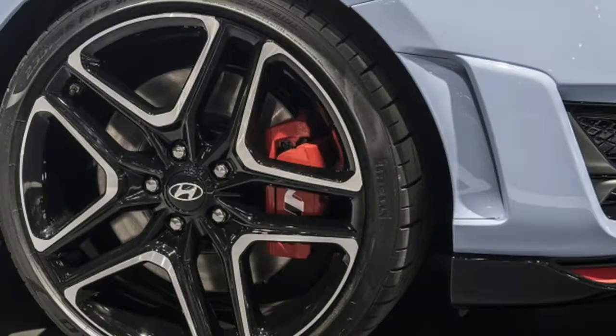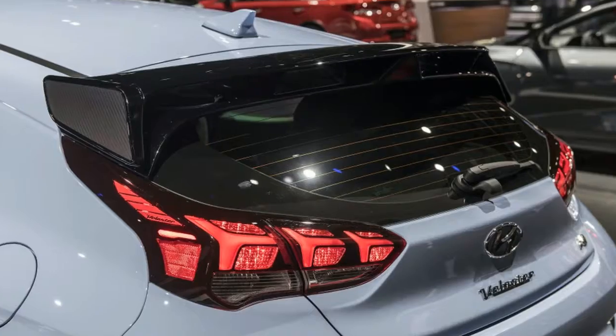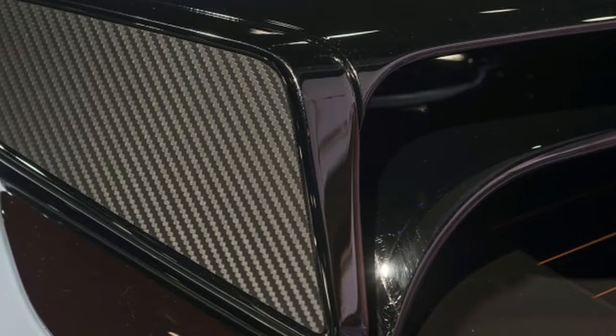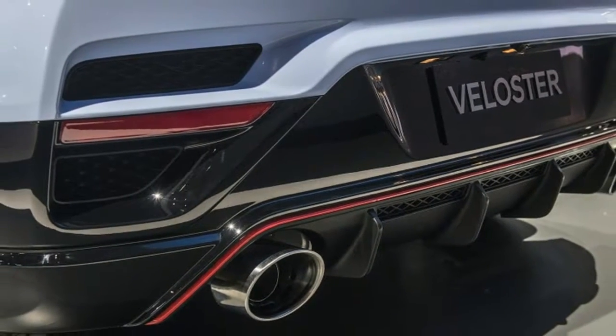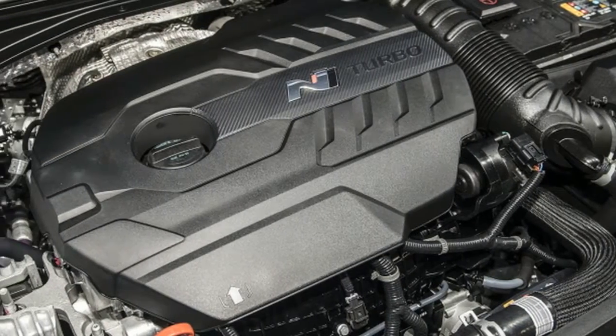Backing up the power is a suspension that is adjustable for damping via the various drive modes on the car, which also adjust throttle response, rev-matching characteristics, steering, differential settings, and the exhaust note.